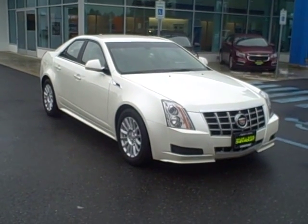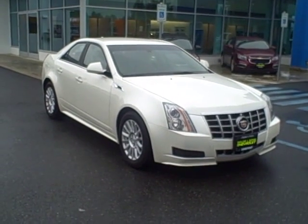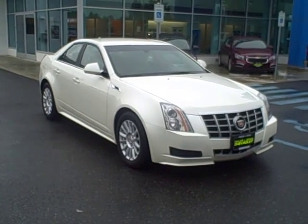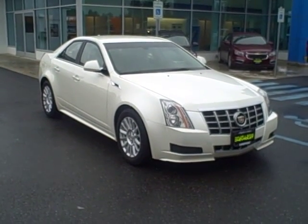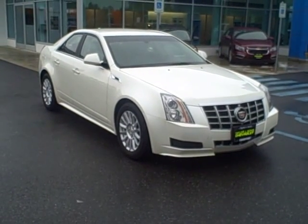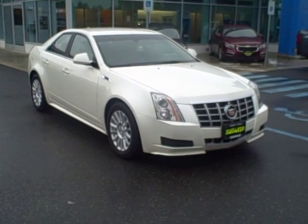It has a perfect Carfax. The vehicle, as you probably got off the website, has dual power heated leather seats, rain sense wipers, dual zone climate control, the Bose premium audio package with the six-disc CD changer, Bluetooth, rear vision camera, wood trim package, and a lot more.